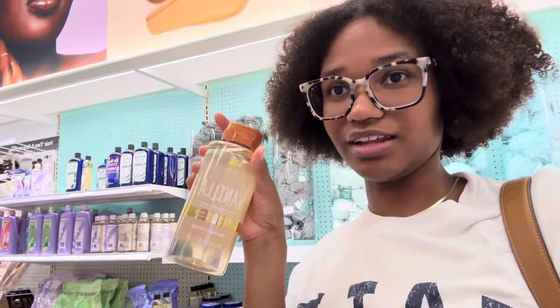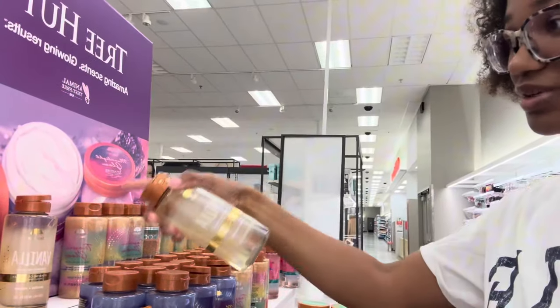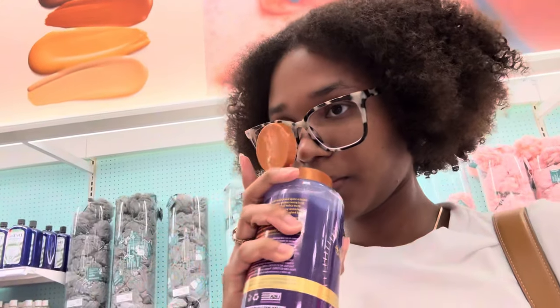For shower gel I usually use this Tree Hut vanilla — as you can see there's only a little left and the other one's open. I do have enough right now so I'm not going to buy any, but this other one looks cute. Oh, that smells good! I think I might pick that up — it's sparkly too so it'll make me glow a little bit.